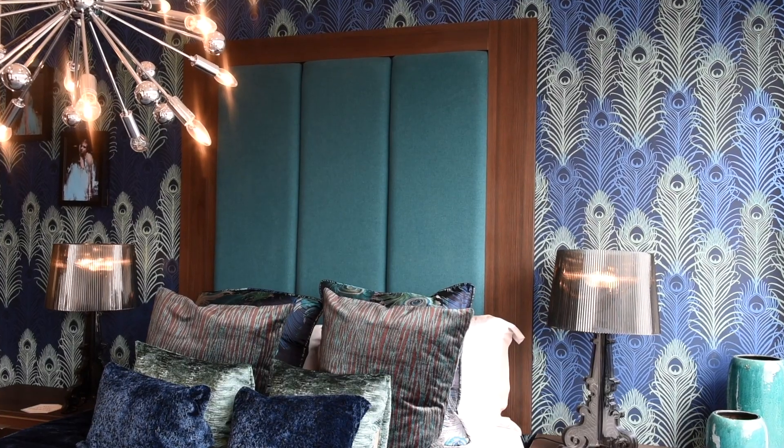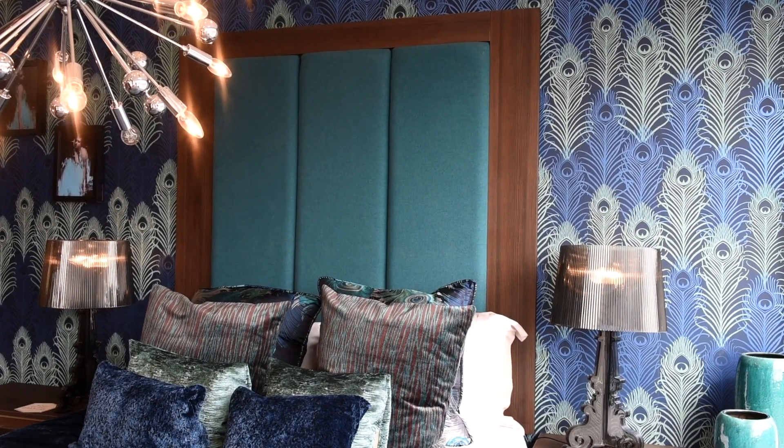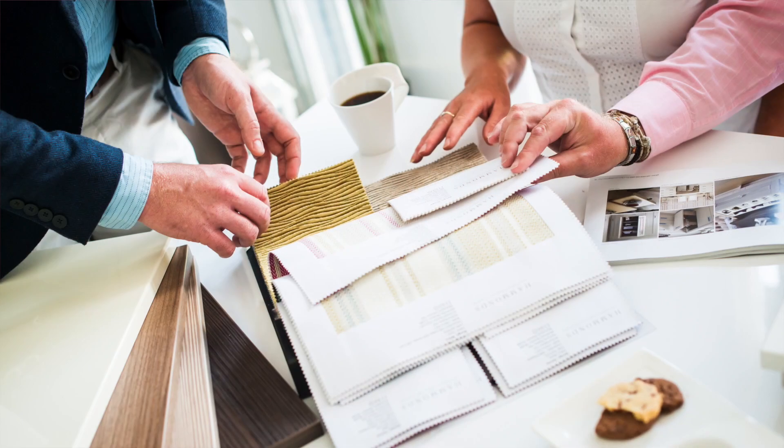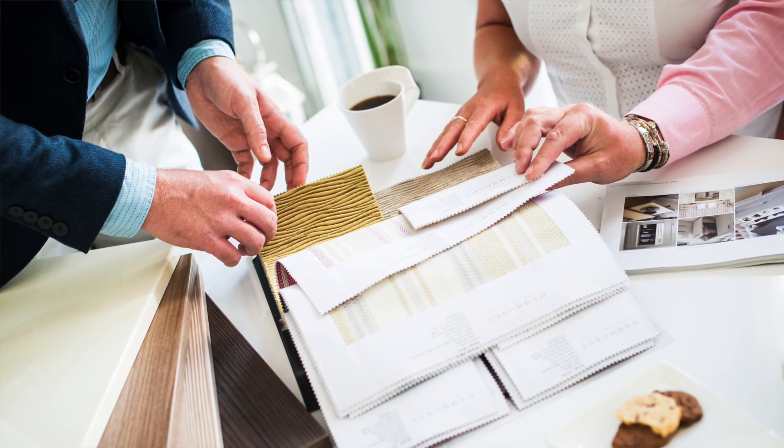Sometimes we can introduce headboards and upholstered pads as part of the design plan. Sometimes the customer already has a bed, fixtures, or furnishings they want to incorporate, and it doesn't matter — we can work with any of those. We're trained to look at what colours would enhance a certain feature they already have, and sometimes we arrive and they've got wallpaper samples, and we can look at what will work with all of those.